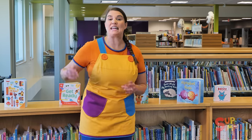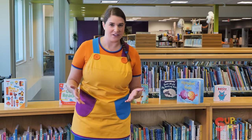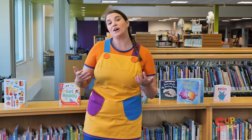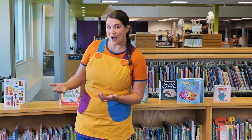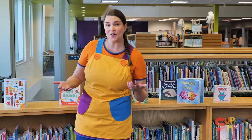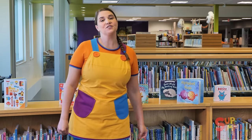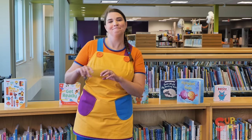Sometimes I come to the library and I'm looking for something in particular. It might be a certain book, or maybe I want to learn something about a topic. And if I don't know where to find it among all these books, then I can search for it on the library's computer. I'll show you.